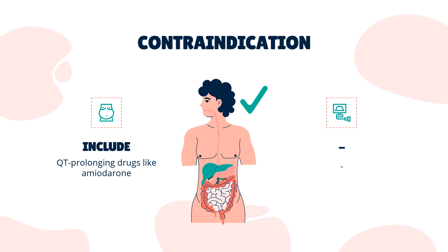Contraindication. Domperidone is contraindicated with QT-prolonging drugs, like amiodarone.